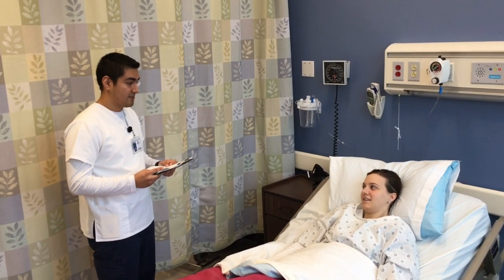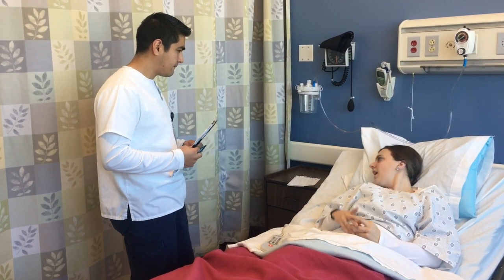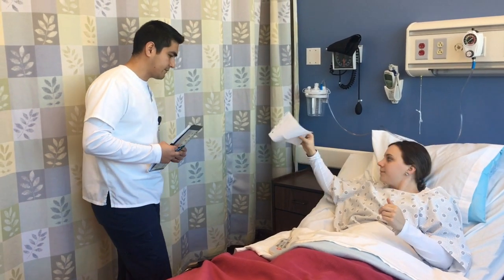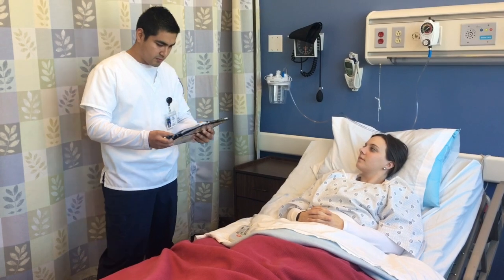Do you have any allergies to medications? Nope. Alright, so now that we're done taking your vital signs, do you know what medications you're on right now? Yeah, I brought a list with me. Perfect. Alright, I'll just double check this with my records.